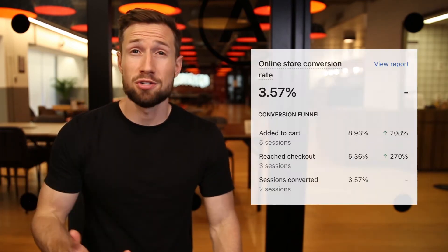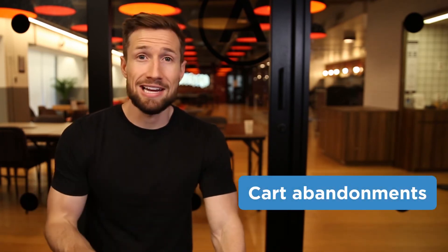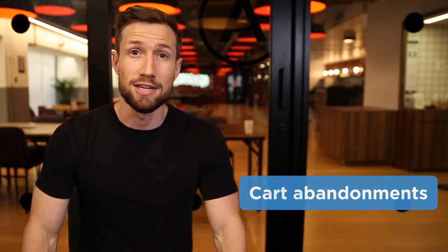This is because their perceived value of the product far outweighs the cost you're charging. Improving your conversion rates is a long and consistent process. Once you've increased the number of people adding your products to cart, we'll then look at increasing the number of checkout completions. If your customers are adding to cart but not completing their checkout, there are a number of things we can do to improve this.